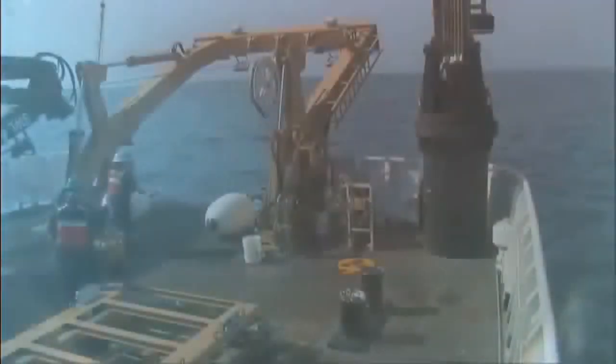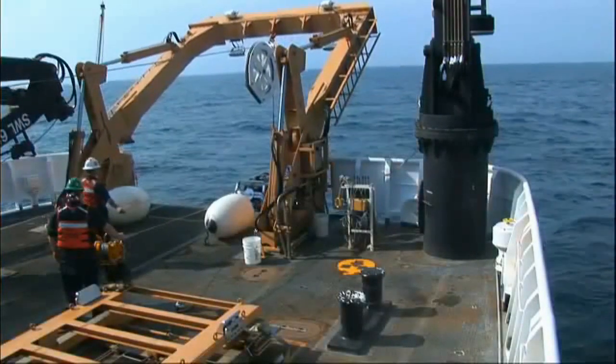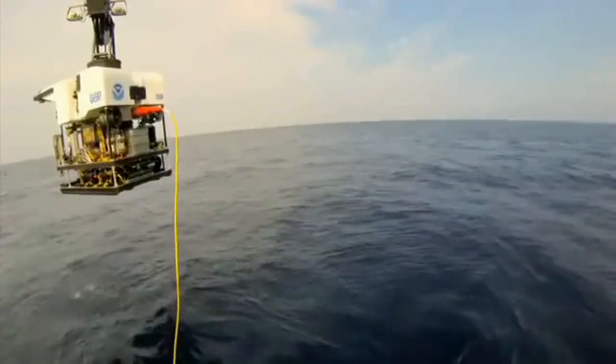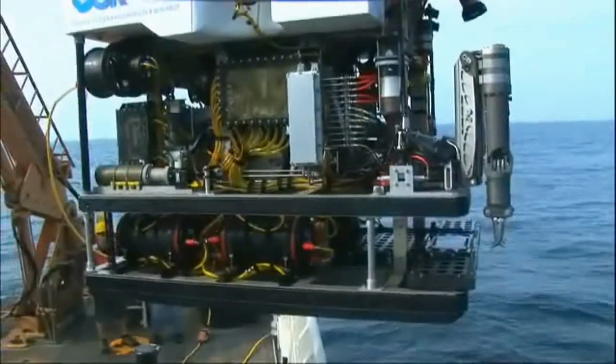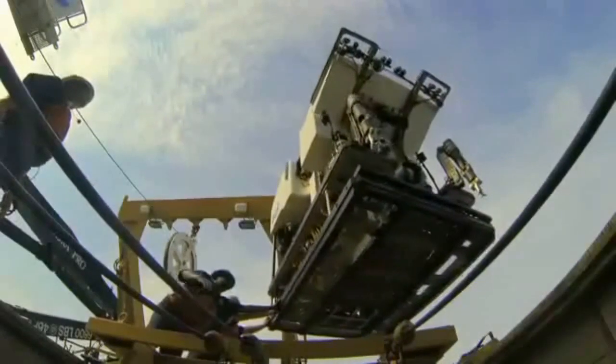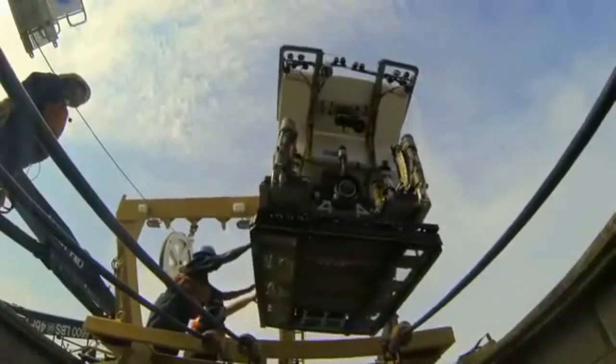No thrust on. Copy that. We can go ahead and bring serious support. Pilot, dive super — go ahead. Yeah, we can secure power. Copy that. High voltage is off.